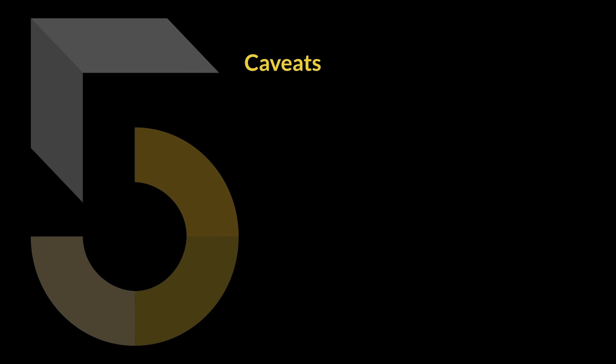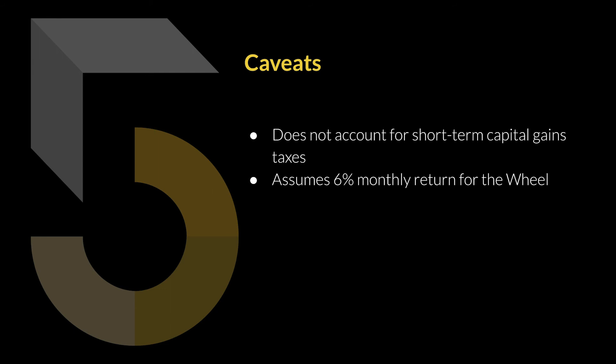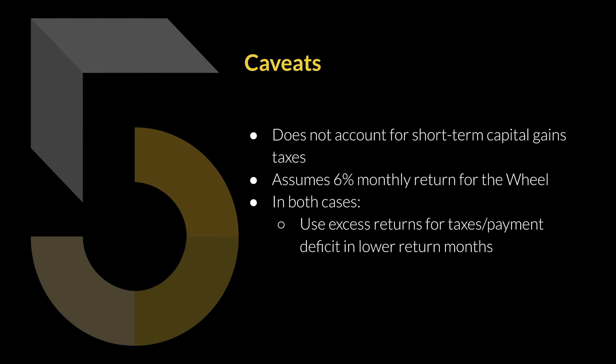Here are a few caveats with this trading plan. First, this doesn't account for short-term capital gains taxes, so I need to save money for that. It also assumes I'll be making 6% per month using the wheel strategy — I may make less or more. In both cases, I plan to use excess returns for taxes and any payment deficits in lower-return months, and I'll also use my personal budget for taxes and any deficits that may arise. So I do have plans if things don't go according to my vision.